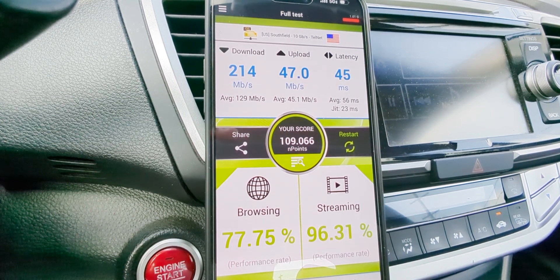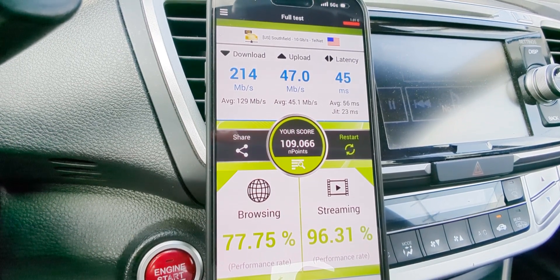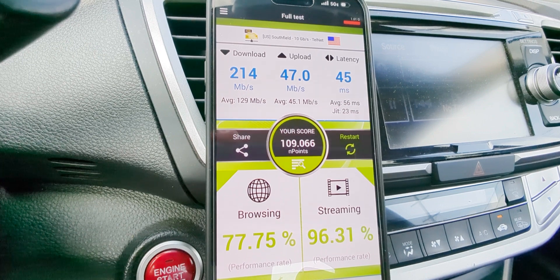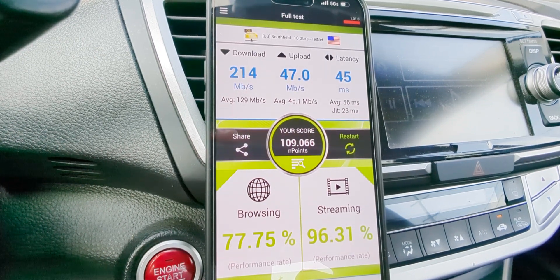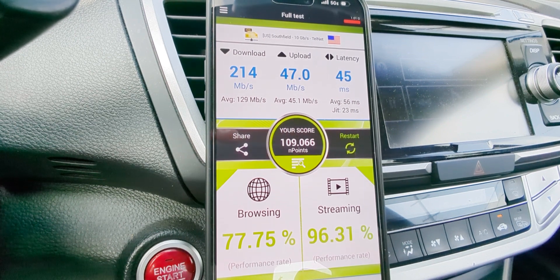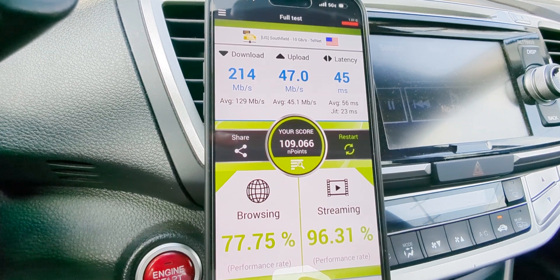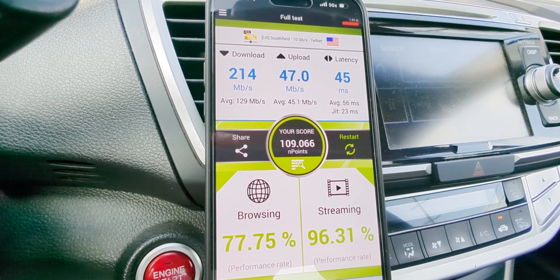I'll probably be upgrading to a phone that can do the full aggregation shortly. I'm going to do some Dish testing soon too — Dish connects to AT&T's network when Dish native isn't there. Tell me what you guys think of my testing and how this tower site is performing. What's the AT&T network like for you? Are you seeing 80 megahertz of C-band go live in your market? Let me know in the comments below — you are the voice of the people, the SMT Nation. Let your voice be heard.